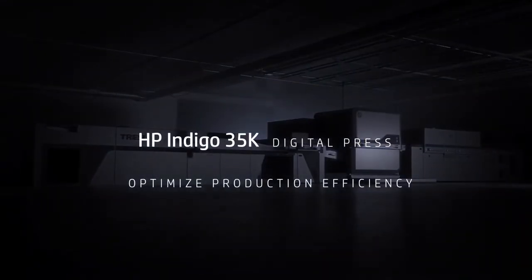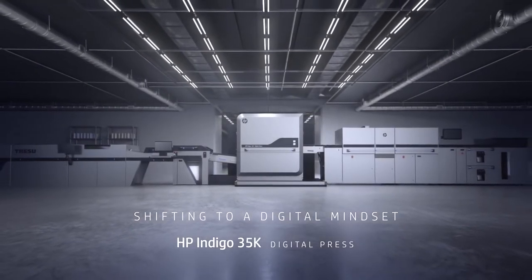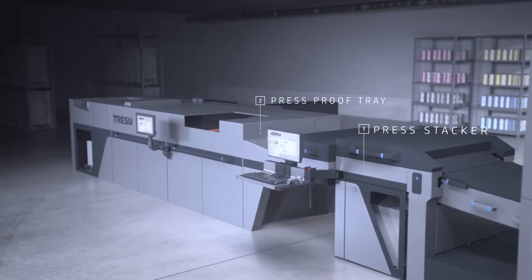Optimize production efficiency by shifting to a digital mindset. Transition seamlessly between jobs with two drawers, a pallet feeder and four output options.